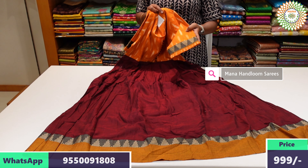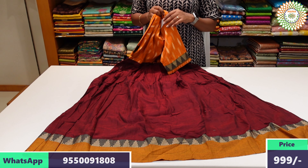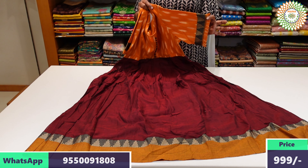Please place your order in the description below. If you have any further details, please send me a message. You can also find the details in the description below, and these frocks feature elbow-length sleeves.